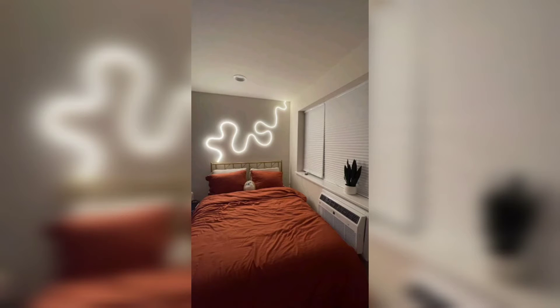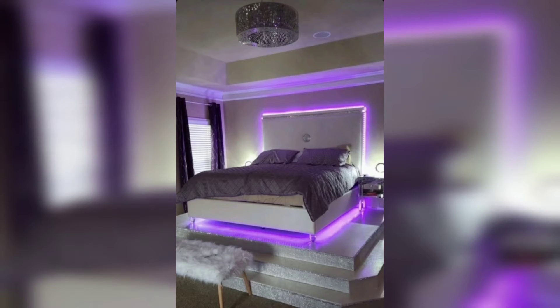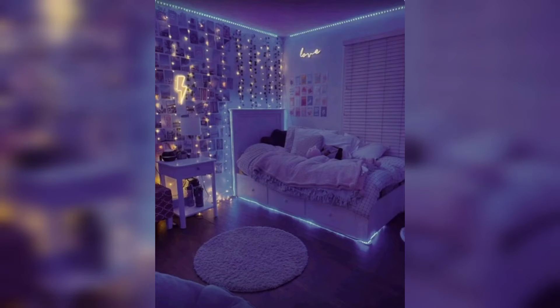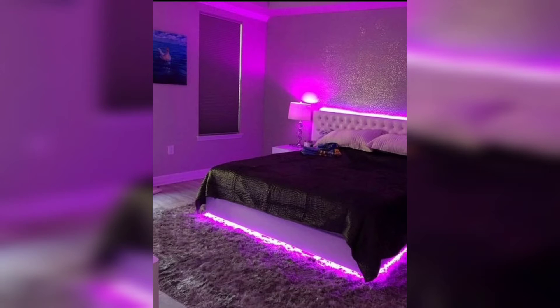Bedroom makeover ideas with LED strip rope lights offer a range of inspiring benefits that can transform your space into a stylish and inviting sanctuary. One key advantage is enhanced ambience — LED strip rope lights provide customizable lighting options, allowing you to create the perfect atmosphere in your bedroom, whether you want a cozy and relaxing mood or a vibrant and energetic one.